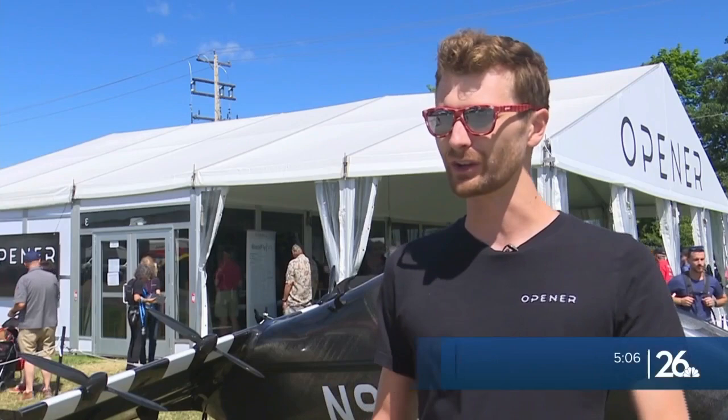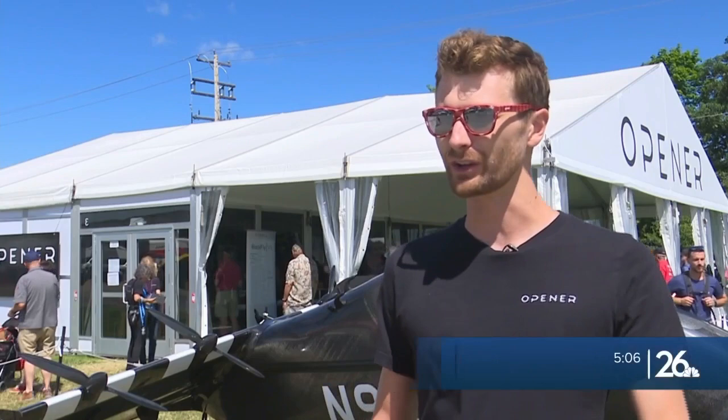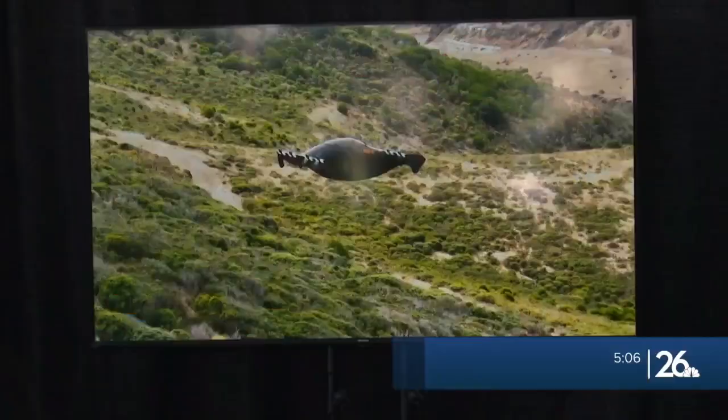The system takes care of everything. There are eight motors on there, but you don't have to worry about what those motors are doing — that's what the software does. Greg Kerr says the ultralight can be in the air for about 25 minutes, and the software will warn when the charge is low.